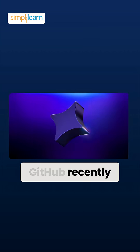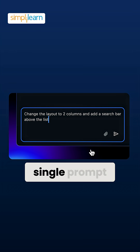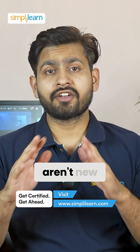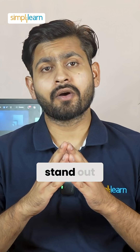GitHub recently dropped Spark, an AI-powered tool that can spin up full-stack applications from a single prompt. But let's be honest, tools like this aren't new. We have seen a bunch of prompt-to-app platforms before. So what makes Spark stand out?